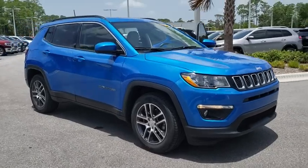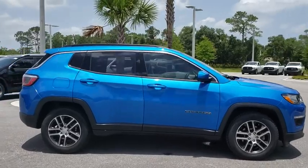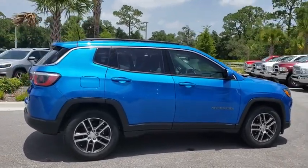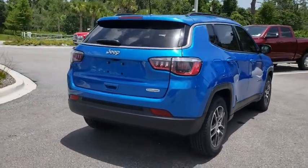You'll have love at first sight with the 2018 Jeep Compass. Enjoy the adventure with confidence in the Compass. It offers the perfect blend of SUV versatility and state-of-the-art safety technology.